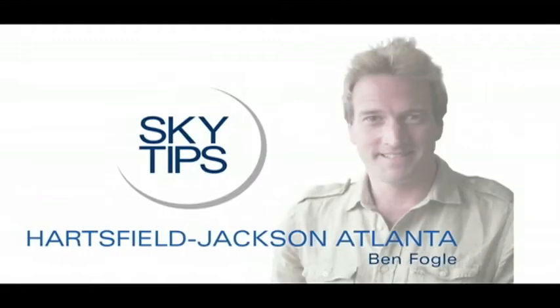SkyTeam presents SkyTips, making your travel more seamless around the world. And now, British adventurer Ben Fogel presents Hartsfield-Jackson Atlanta Airport.